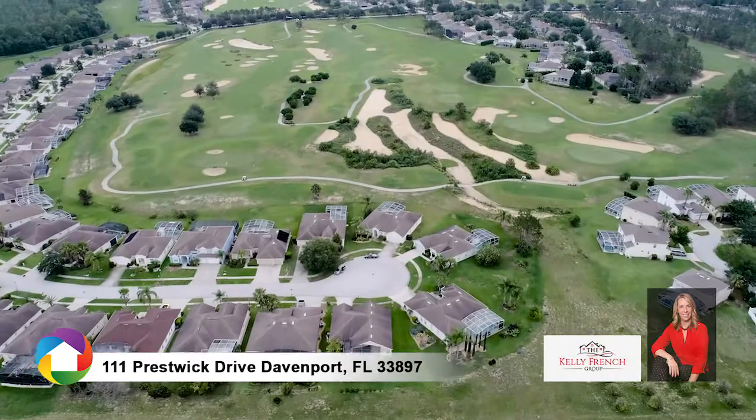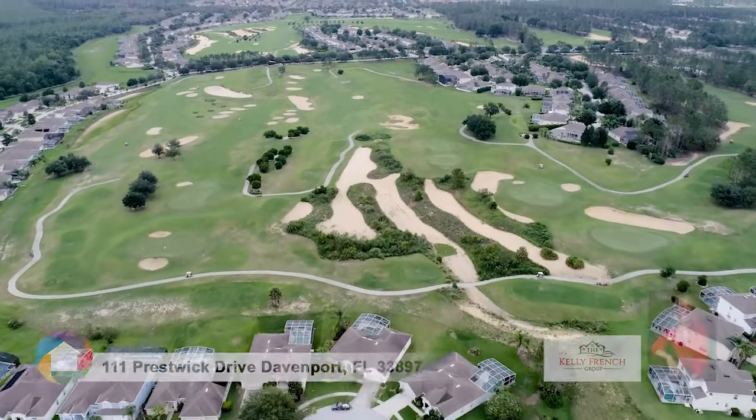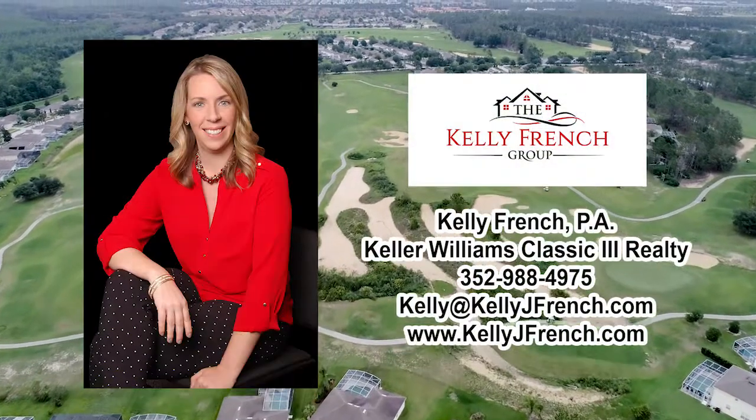Your search for the perfect home is over. Call now to schedule your showing.